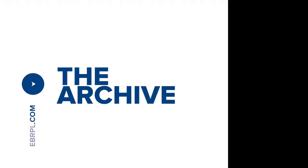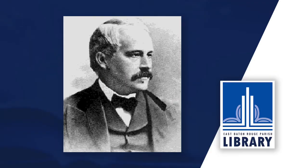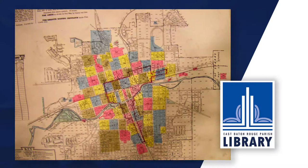Daniel Alfred Sanborn, a civil engineer and surveyor, began working on fire insurance maps in 1866. That year, he was contracted by the Aetna Insurance Company to prepare maps of areas in Tennessee. About the same time, he developed a similar map of Boston which was published as Insurance Map of Boston Volume 1, 1867.